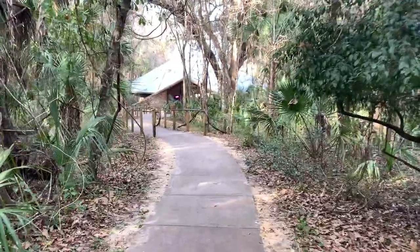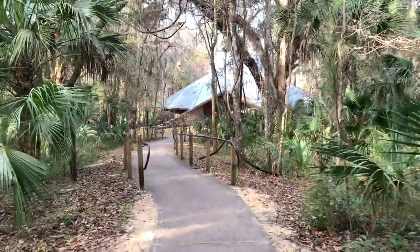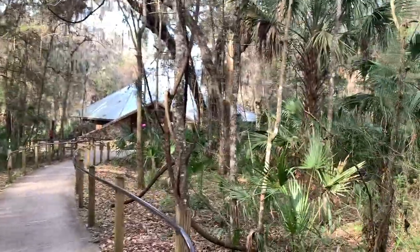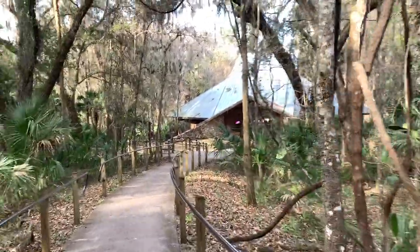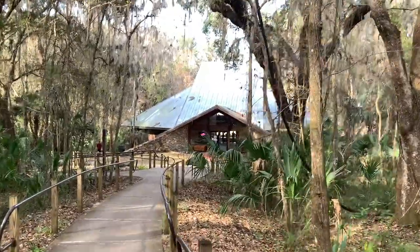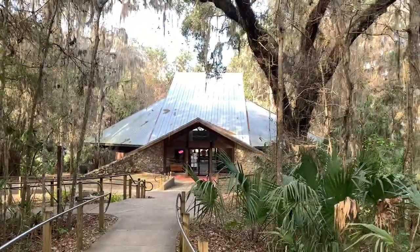So we will probably stop there first, just so we can see what it's like inside. Looks like this must be the visitor's center. We're going to go in there — again, don't know what to expect. It might not have a whole lot or it might have a bunch of information, but we'll see. I do like the roof — check that out.